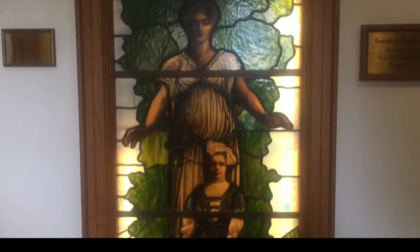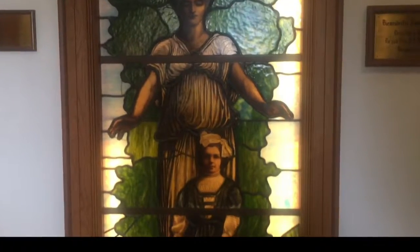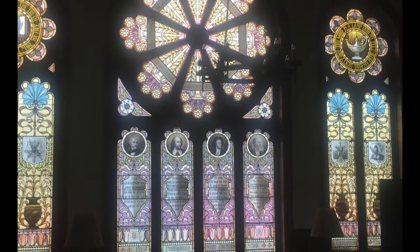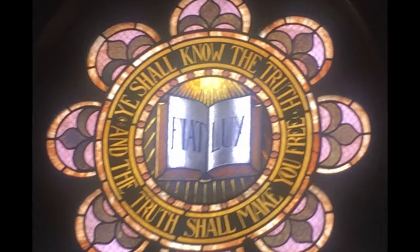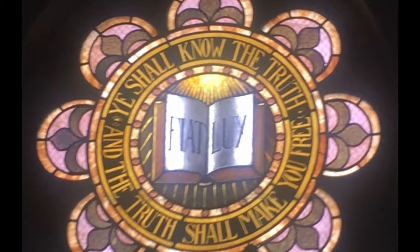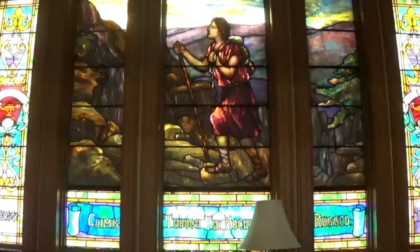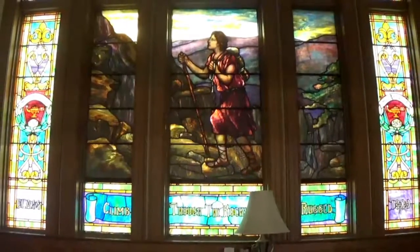We wanted to get into the history of Millersville, so we thought that the stained glass windows would be a great way to start. There are 14 stained glass windows in total. Old Main housed all the windows at one point in the chapel. They were installed between the years 1905 and 1907, and were donated by the graduating classes from 1868 to 1907.